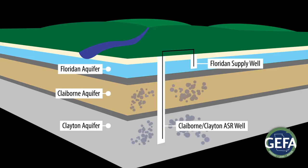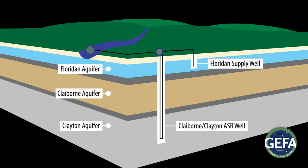The water will remain in storage in the Claiborne and Clayton aquifers until it's withdrawn and recovered to augment stream flow in the Chickasaw Hatchie Creek during dry periods.